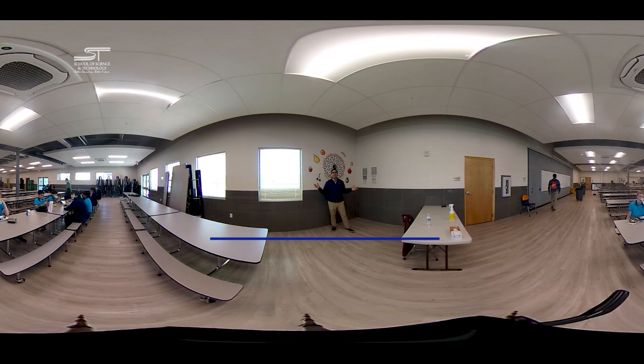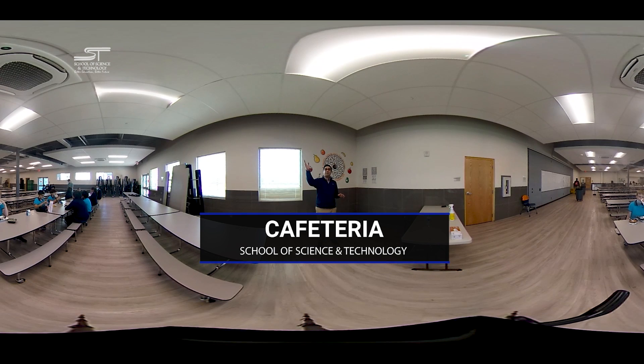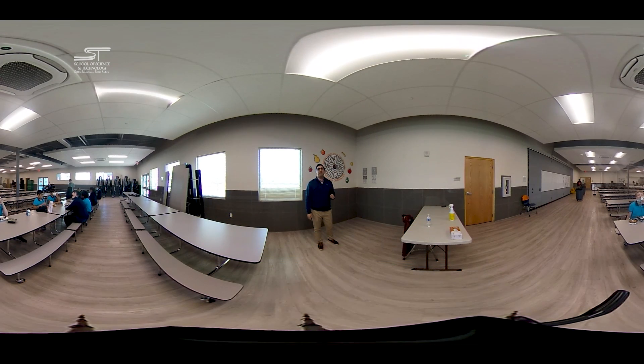Now here we are in the cafeteria. If you look straight up, you're going to see that we've got some exposed ducting above the ceiling tiles. That's because we're a STEM-based school of science, technology, engineering, and mathematics, and it's important to us that even the building serves as a visual aid to help kids understand the technology that's behind the scenes.